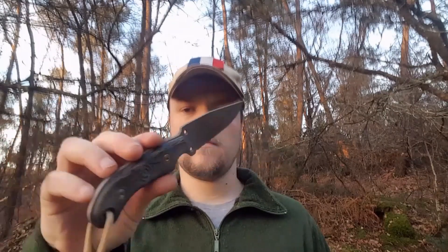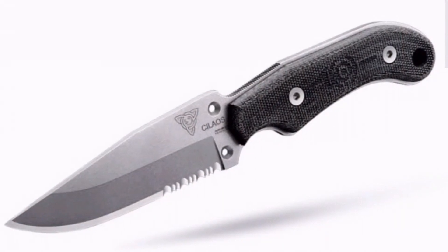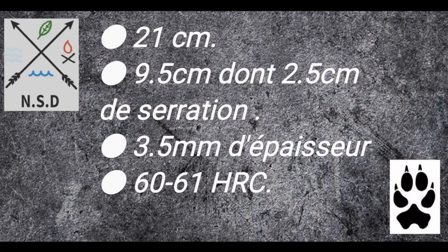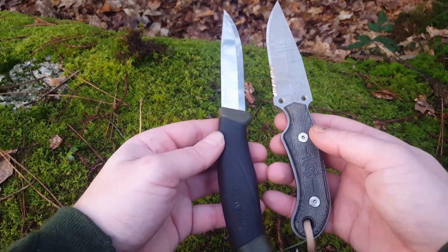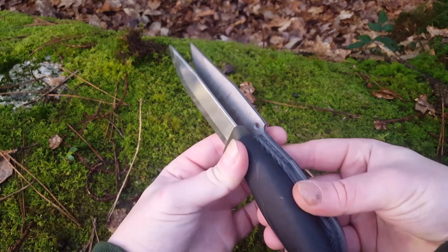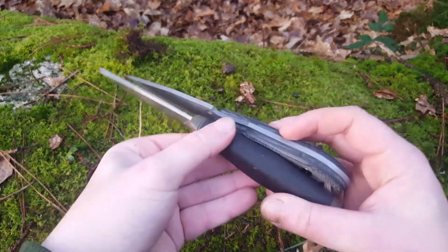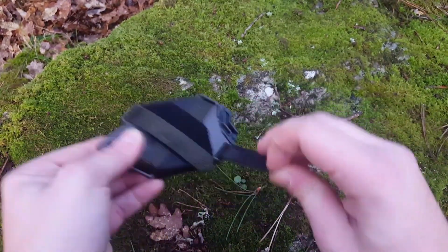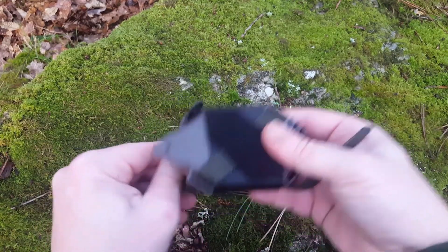Donc choisi comme couteau le Silaos. Voici l'étui auto-aiguillant. Avec les scratchs ici pour pouvoir l'attacher n'importe où : vertical, horizontal, sur une ceinture, sur des molles, sur un sac, où vous voulez.